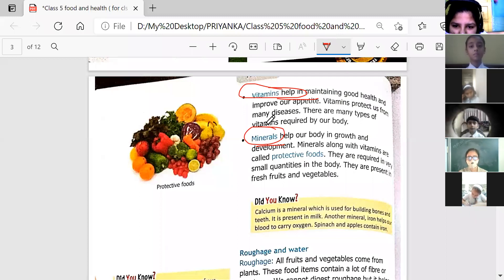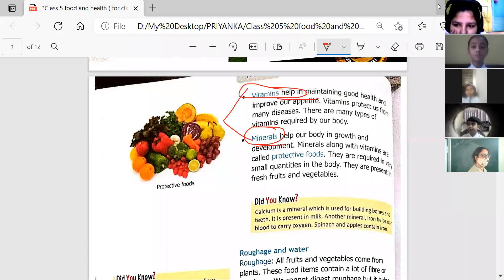You can write down some examples of vitamins — vitamin C, vitamin A, vitamin K. For minerals, you can write iron, calcium, potassium, and sodium. These are all required by our body. Both vitamins and minerals are known as protective food.